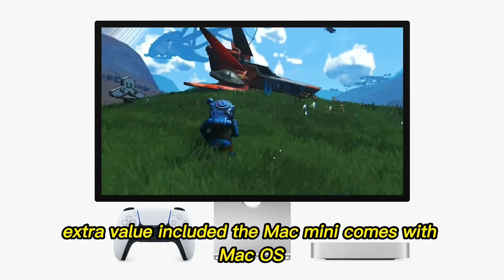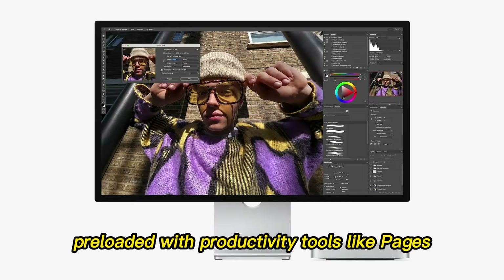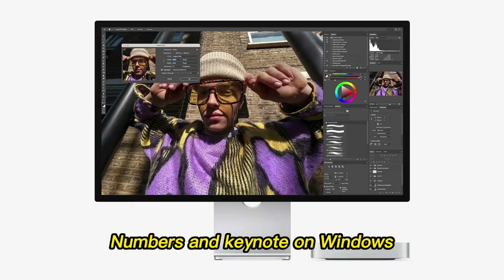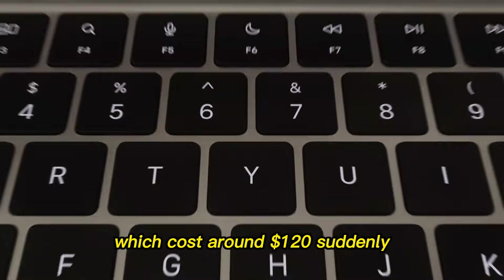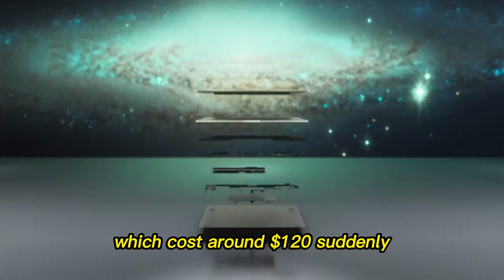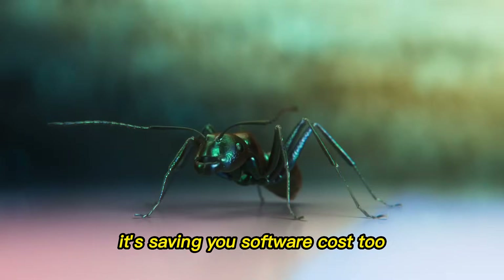The Mac Mini comes with macOS, preloaded with productivity tools like Pages, Numbers, and Keynote. On Windows, you need a legitimate copy of Windows 11 Home, which costs around $120. Suddenly, Apple isn't just saving you money on hardware — it's saving you software costs too.